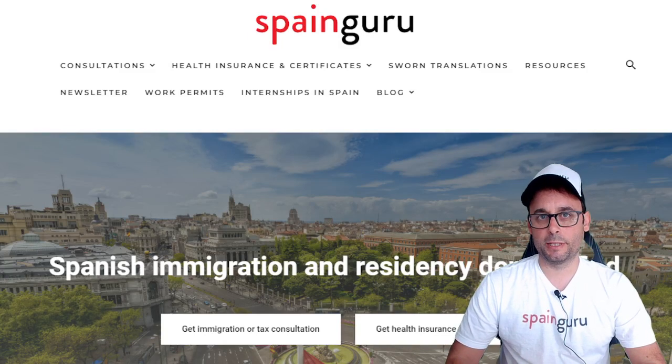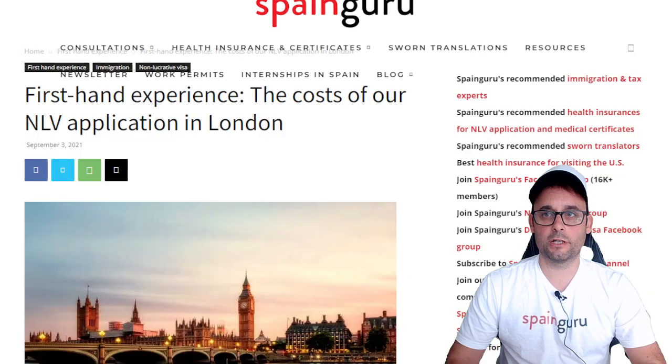Hi there, this is Bruno from SpainGuru.es, your portal and community for Spanish immigration. And today we're going to go with a first-hand experience: the cost of our NLV, non-lucrative visa, application in London consulate.